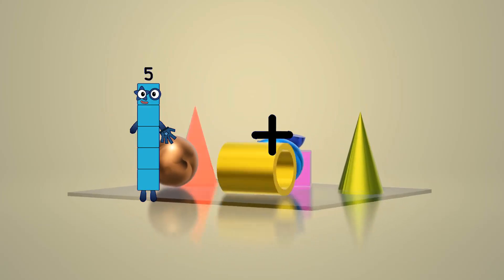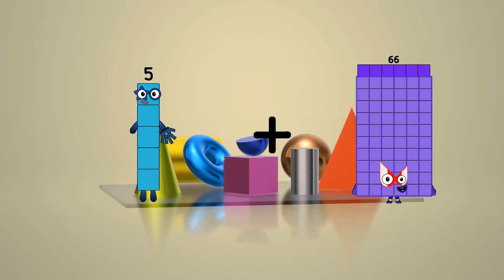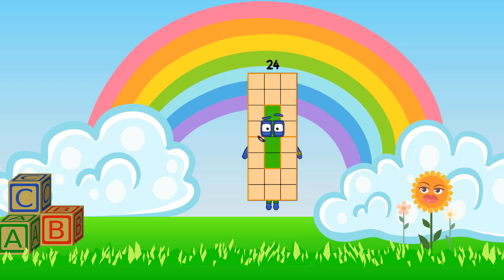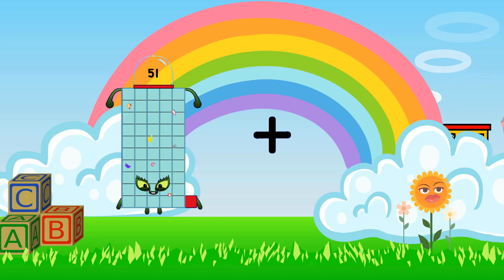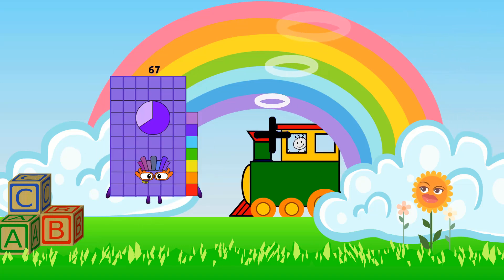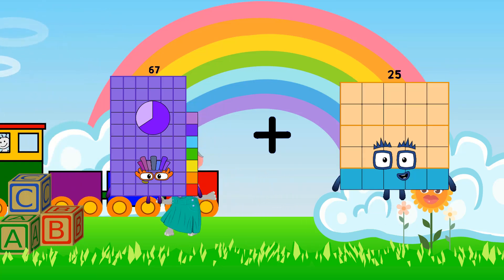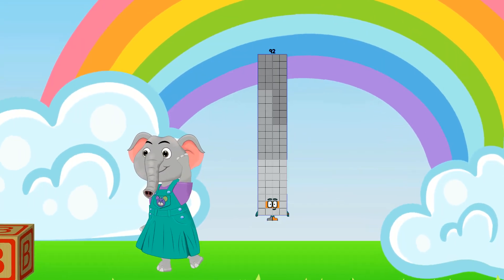5 plus 19 equals 24. 67 plus 25 equals 92.